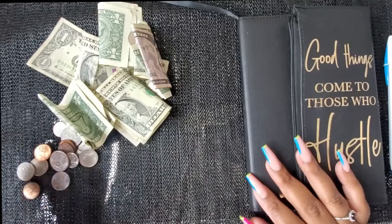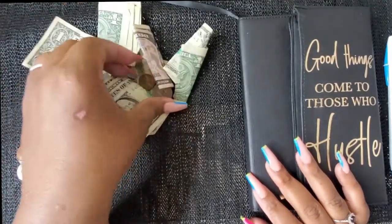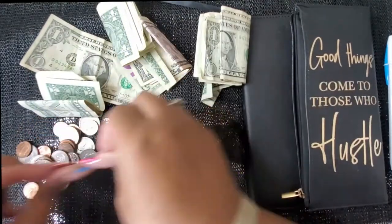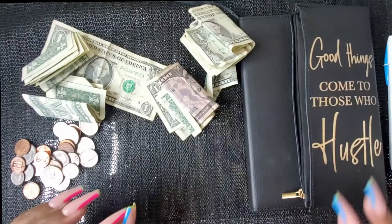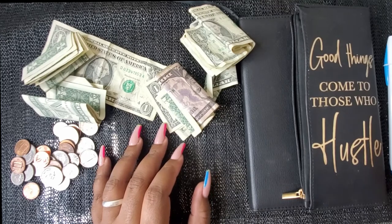I had to use a rubber mat because my table is a mirror table and I had to use a rubber mat to keep it from reflecting back at you guys. That is what you're seeing, and I got it from Dollar Tree.